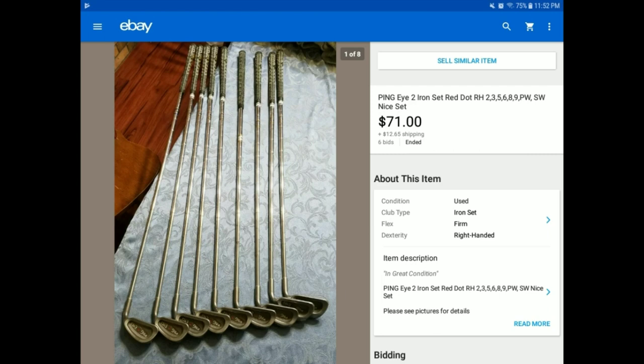I think somebody probably used them two or three times and then donated them to Goodwill. Nobody was willing to buy them at the Goodwill, so they went to the Goodwill Outlet, and you dig for stuff — this is one of the things we found.